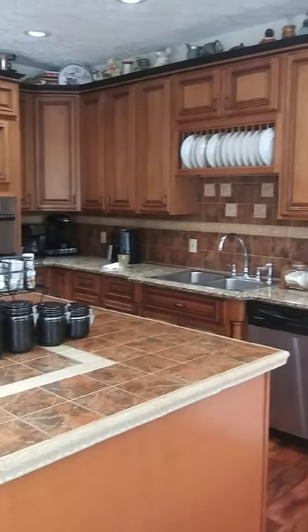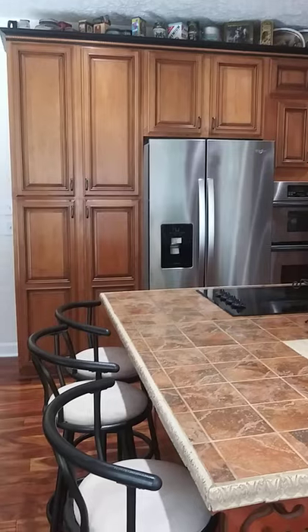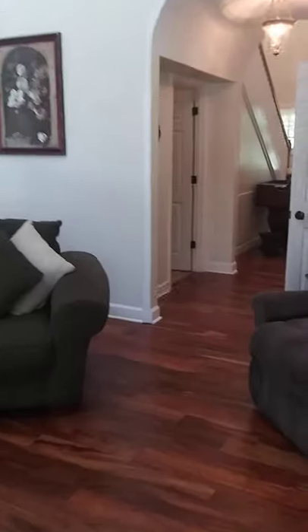And check this kitchen out — it's got granite, an island, brand new fridge. And there is a half bath for your guests, right here.